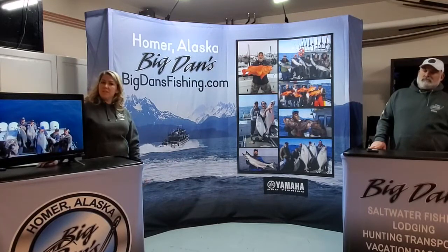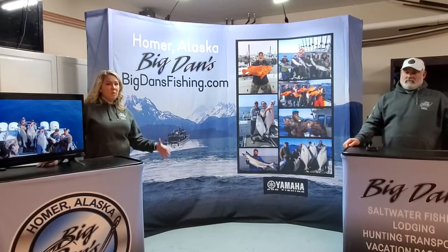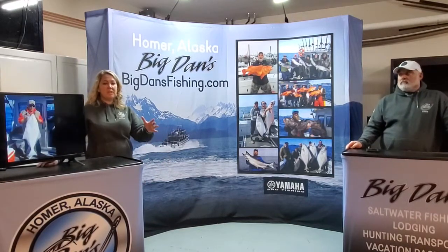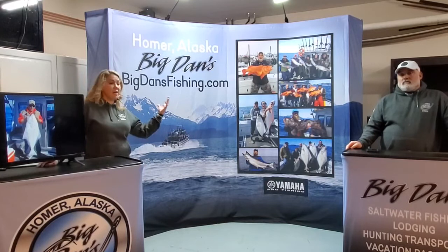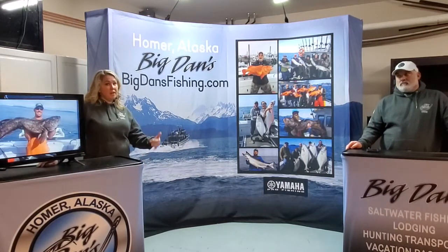We are going to be putting fishing packages together for people. So if you want the best of both worlds with the Kenai fishing as well as our Homer saltwater fishing, we do a lot of that too.